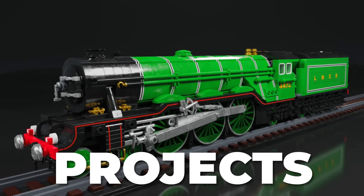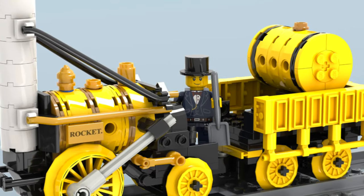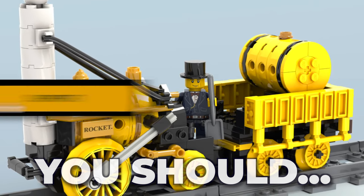These LEGO Ideas train projects are outstanding. From powerful locomotives to detailed sets, these are LEGO Ideas train projects you should support.